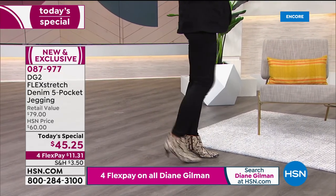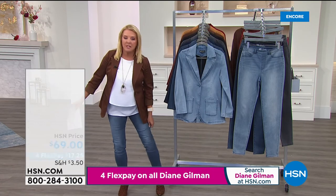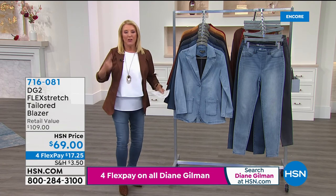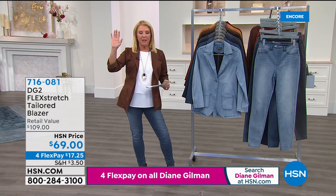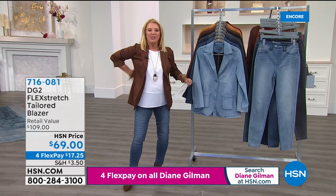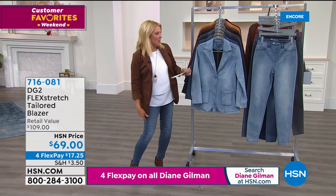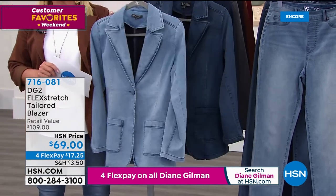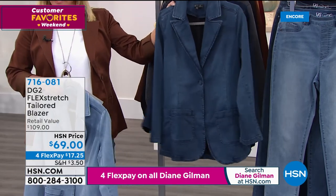Transitioning to the flex stretch blazer: 250 blazers already sold. The same crazy insane stretch in the flex stretch jegging is now in this jacket — it stretches for miles yet has great structure. Colors available: chambray (only 1,000 left), mid-tone, indigo, gray (less than 1,000), black, espresso, camel, and wine. Double extra small through 3X.